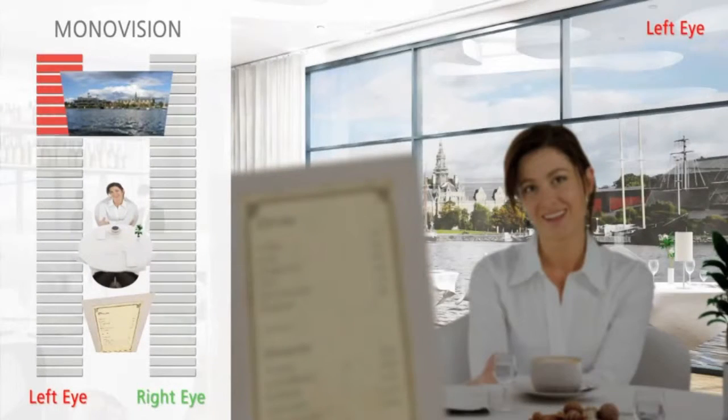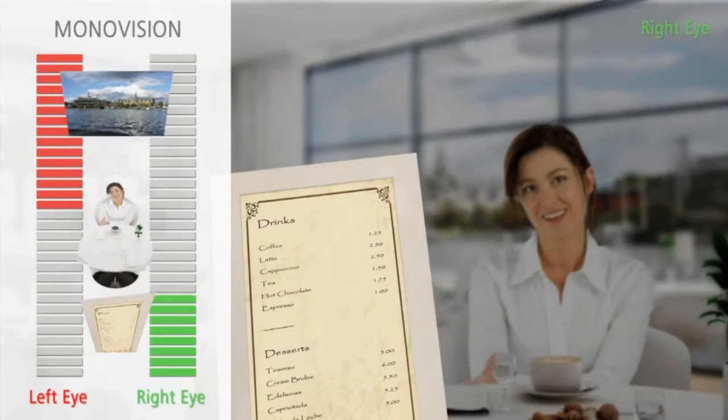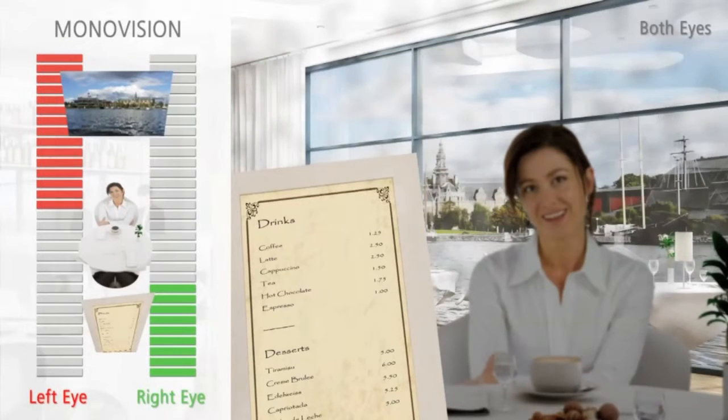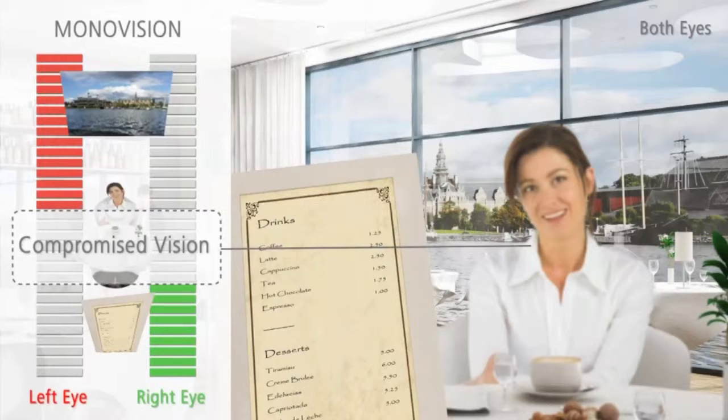Monovision involves having one eye corrected for distance vision and the other eye corrected for near vision. The brain can adjust to seeing two images corrected to focus at different distances by suppressing or ignoring the image it does not want to see. But with the traditional monovision technique, there is often a blurred zone with compromised vision in the intermediate range, between distance and near, which can make it difficult for some people to tolerate the procedure.